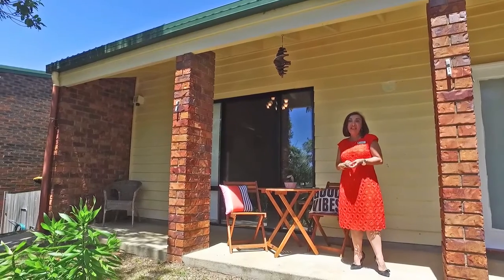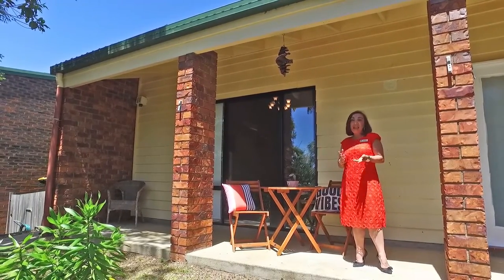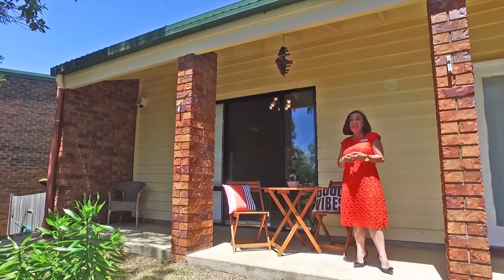Welcome to 7 Mark Street at McDowell. Your new home has a northeasterly elevated aspect — it's just like being in the bush.